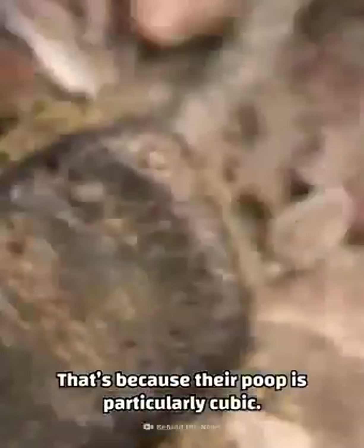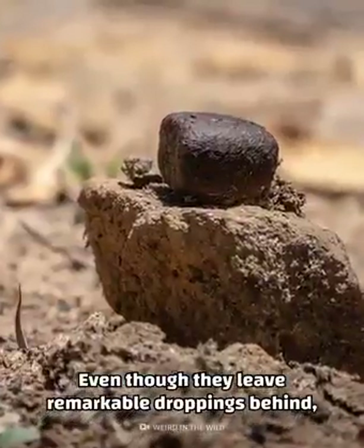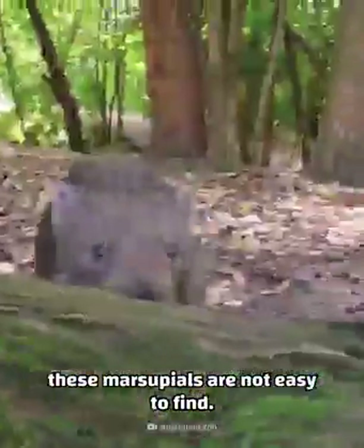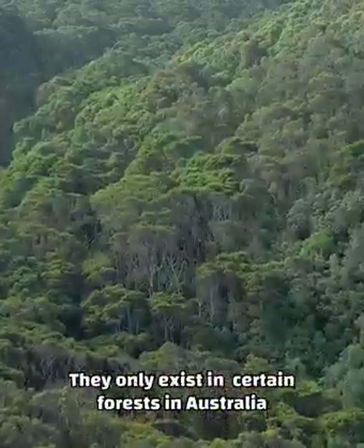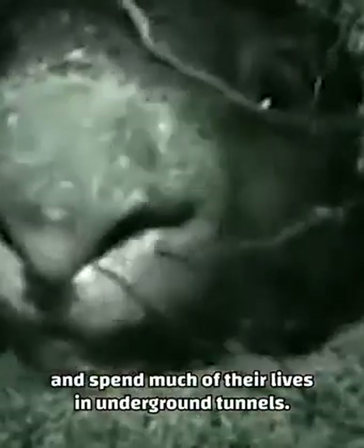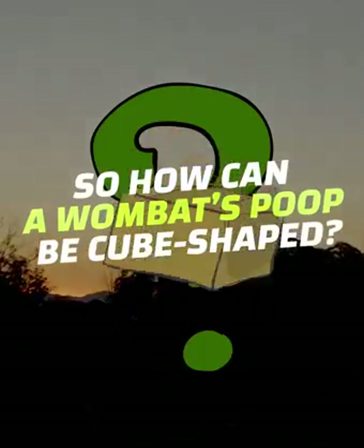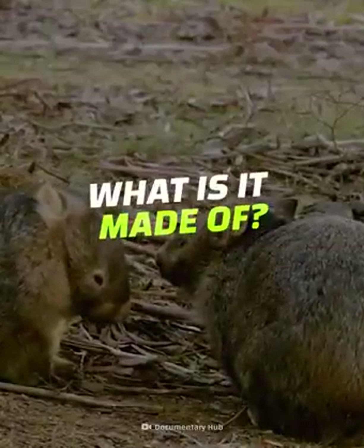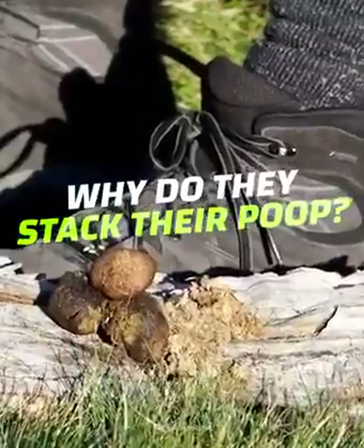That's because their poop is particularly cubic. Even though they leave remarkable droppings behind, these marsupials are not easy to find. They only exist in certain forests in Australia and spend much of their lives in underground tunnels. So how can a wombat's poop be cube shaped? What is it made of? And why do they like to stack their poop?